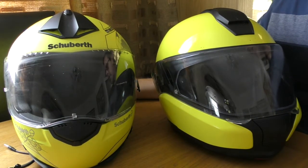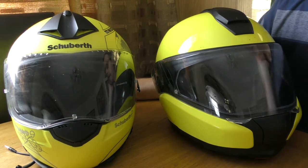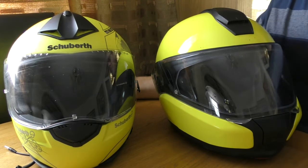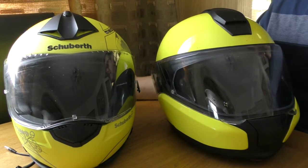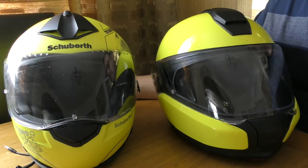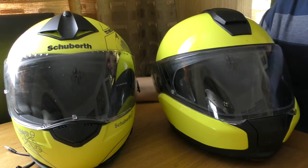Hey guys, it's been two years since we got the new bike, the Ducati Diavel. A few of you will have been following the trials and tribulations, but I thought we would do a two-year review of the various products and things that I've used, with thoughts after two years use.